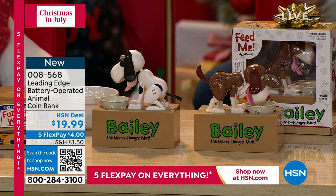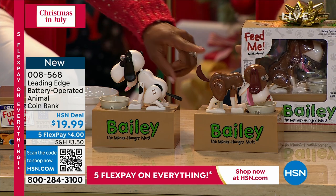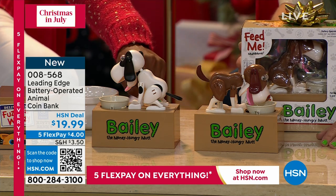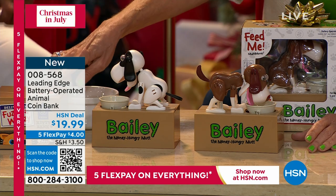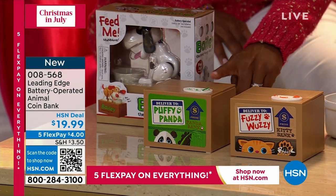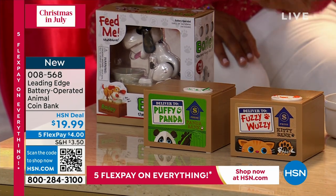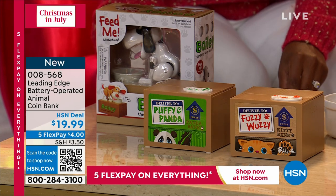This is going to be a fun way to do it, because with your choice — if you want the dogs, we've got the brown and white, we've got the black and white, and then we have the kitty or the panda. Those are going to be your options for the bank. Less than $20, the flex pay is $4, and wait until you see how this works.